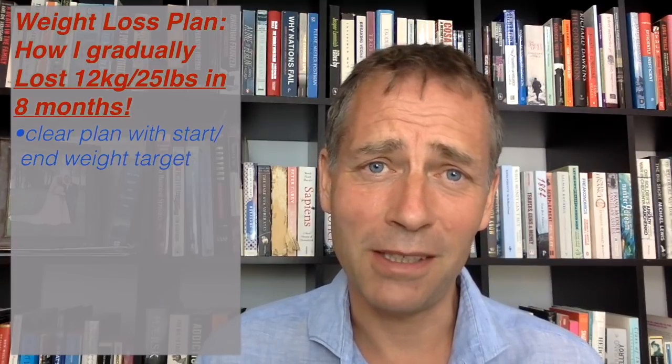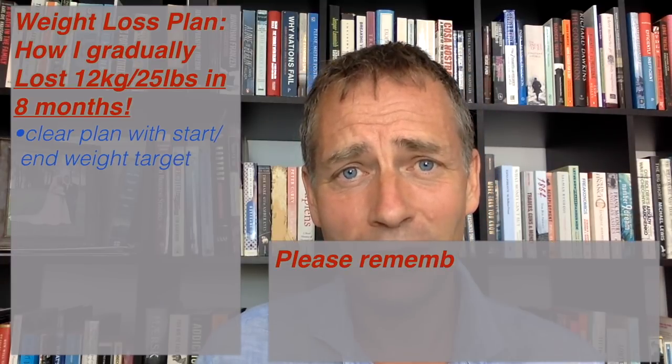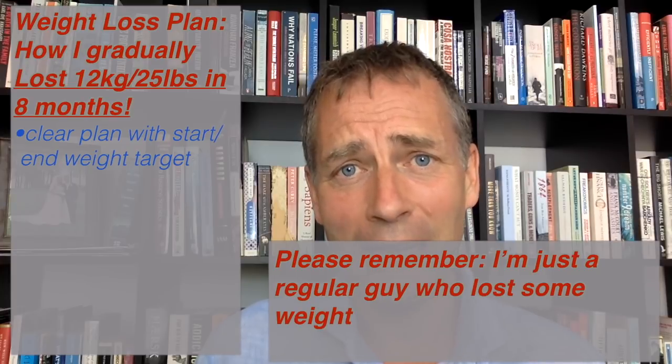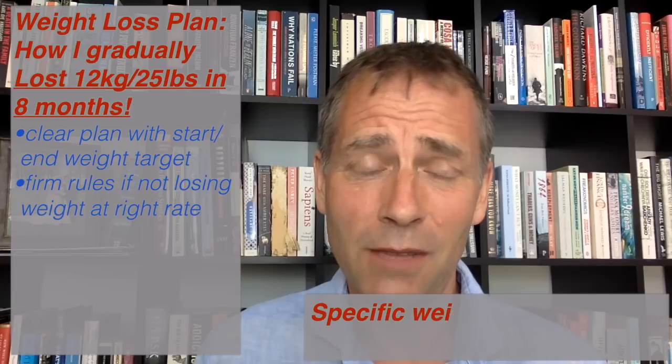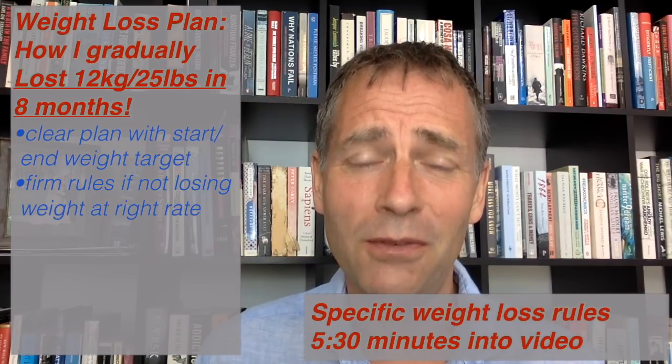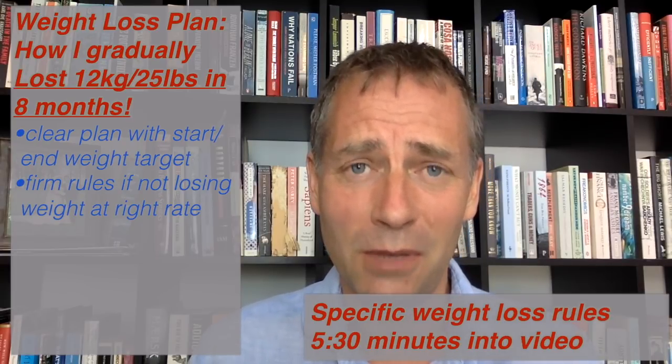In this video I'm going to be talking about how I lost 12 kilos — around 25 pounds — in roughly 8 months. I did it by having a very clear-cut plan that I stuck to. I had my starting weight, then my ending weight that I wanted to get to by a certain date, and then a clear set of rules that I would apply if I wasn't losing weight at the rate I wanted. The video came about because I've done a bunch of finance and investing videos on YouTube and a couple of viewers got in touch saying, 'Are you okay? Have you lost all this weight?' And I thought I'd simply share with you how I did it.